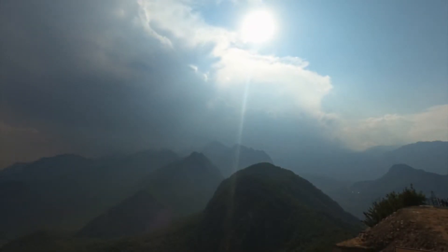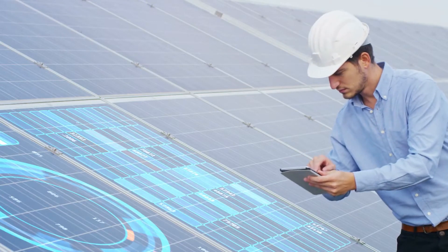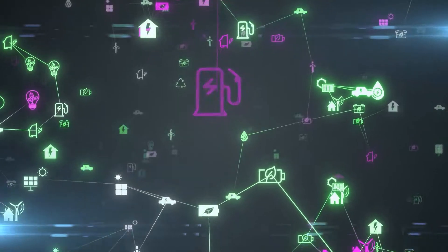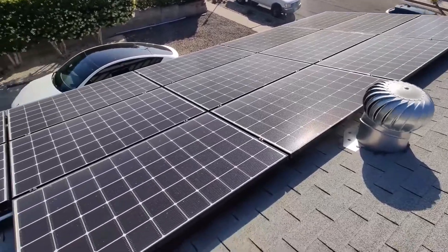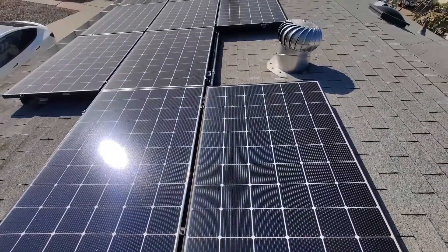Even if there isn't a consistent ray of sunlight shining down on your roof, or you have panels installed on a portion of your roof that isn't perfectly flat, they can still create and offer you the most energy possible. The solar panels are positioned extremely near to the roof of your property, to give it a more aesthetically pleasant, neutral appearance.